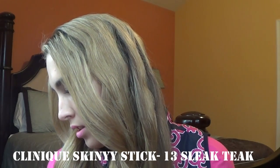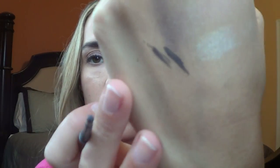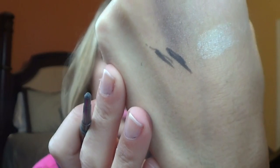The next thing you get is a Clinique Skinny Stick in number 13, Sleek Teak. It looks like a little eyeliner — and it is pretty skinny. It's a very matte gray eyeliner, so that'll be fun to play with, especially around wintertime.